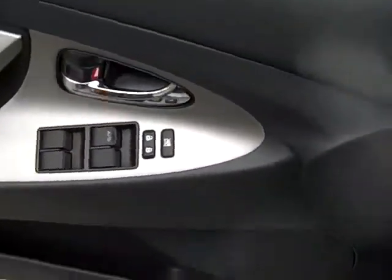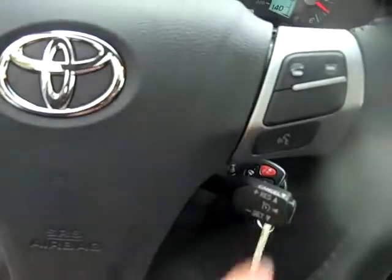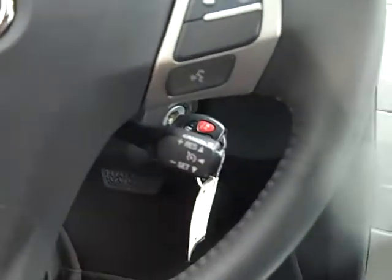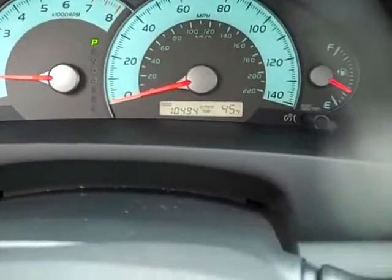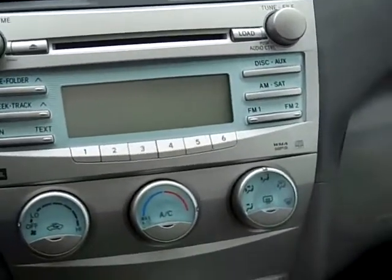You've got your power windows and locks, mirrors, redundant radio controls, hands-free phone, cruise control. There's the exact miles of 10,494. It's got AM, FM, CD, and climate control.